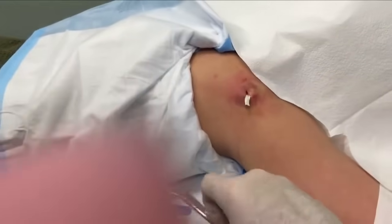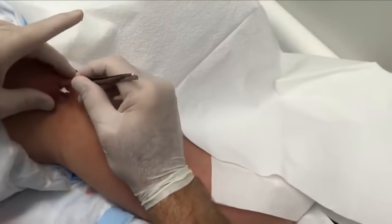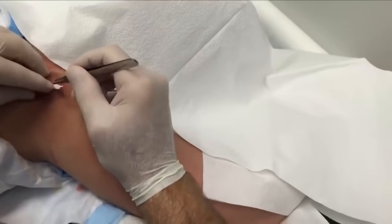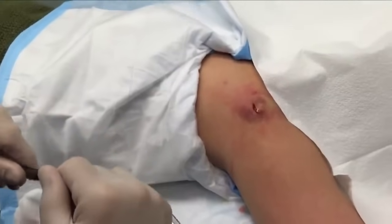We're gonna write her name on this packing bottle so that only she can use it. This will be your bottle when you come back tomorrow. You have to come back tomorrow — we're gonna remove the packing and repack it tomorrow. I'll have some antibiotics for you. Any questions? No? You did great.